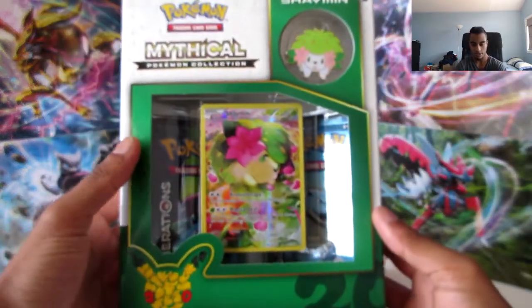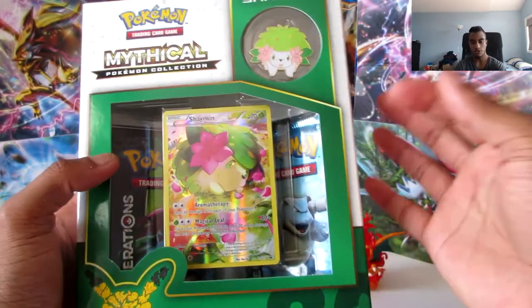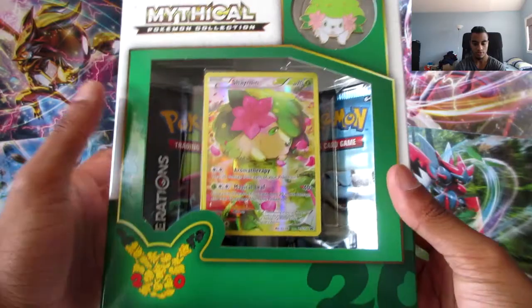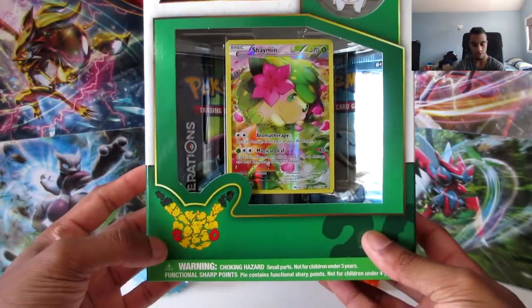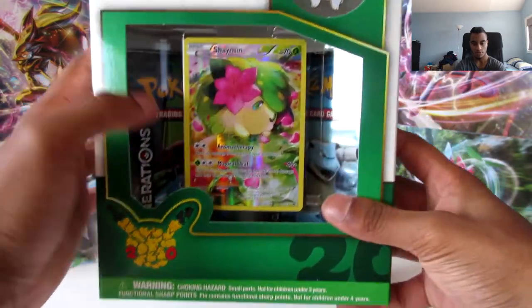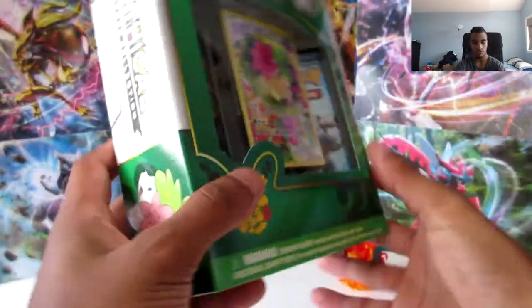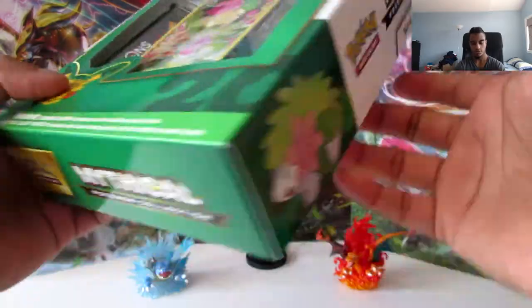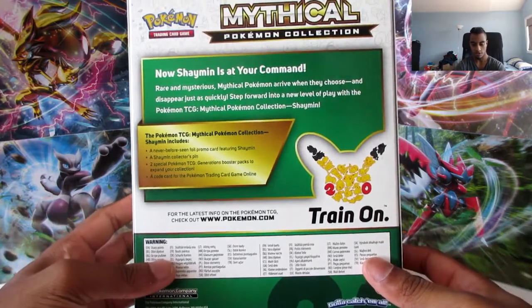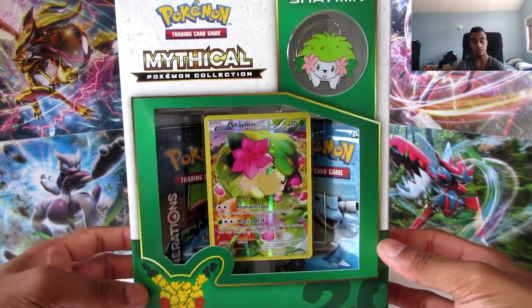So just taking a look around the box - it's got a great color scheme. I love the green color, just like the Celebi mythical collection box, though this one's a bit darker. On the Celebi it's more lighter. Again you have the 20th anniversary of Pikachu's face. Got the promo card, you got two generation booster packs. It says 'mythical collection.' On the side it's Shaman himself, on the other side as well. On the back it's 'Shaman is at your command.' This is for the month of July. Let's just get straight into this.